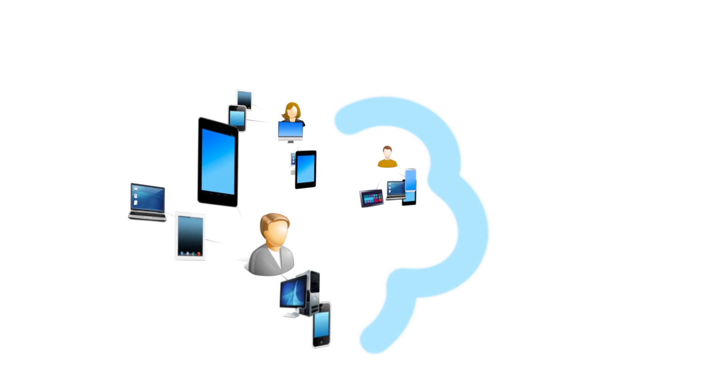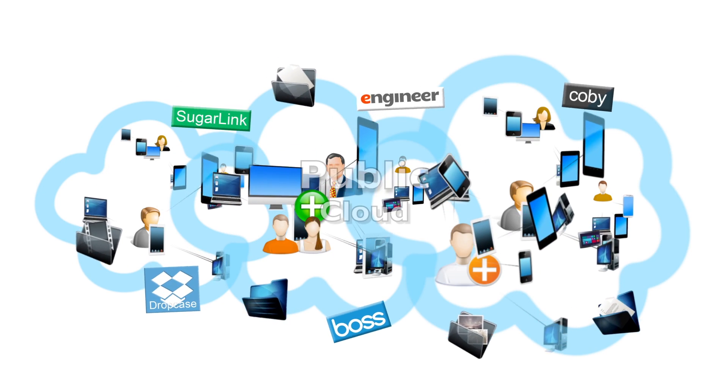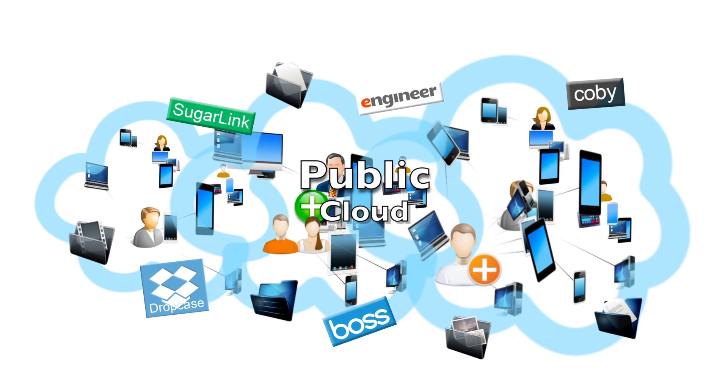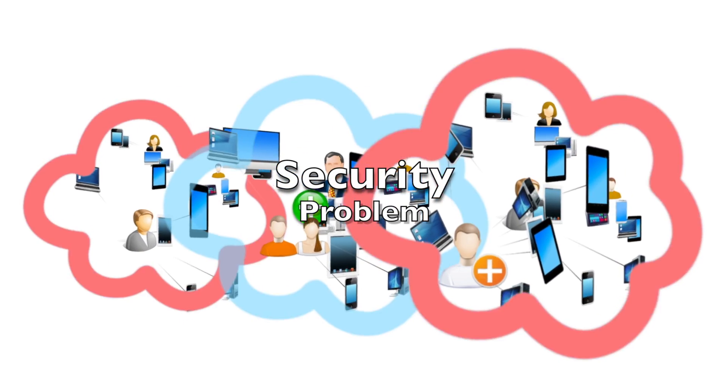Most people have more than one mobile device and want to access files anytime, anywhere. That's why public cloud storage services are so popular. But data ownership, retention, and security leaks are real concerns. You simply can't take risks with your business.